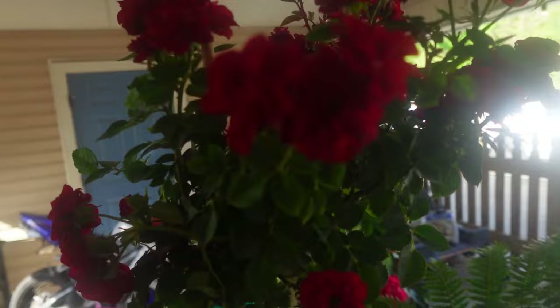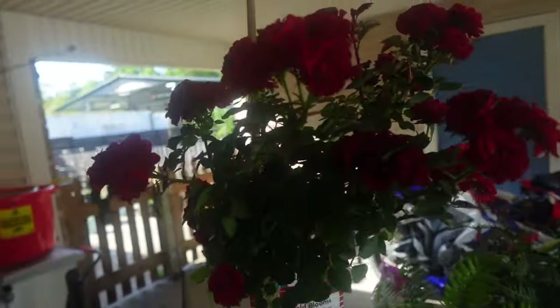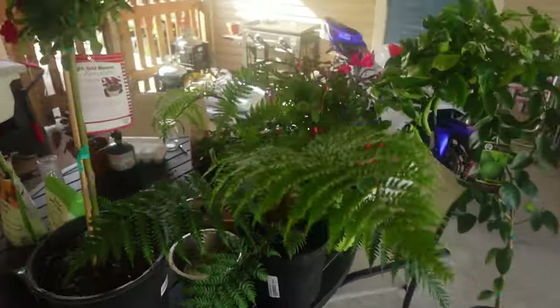And these flowers are so beautiful — the camera doesn't do it justice. The color of the red that they are, a beautiful shade of red, and I cannot wait to get them over there. I also got some more pots and some more soil. I'm going to go ahead and get these potted.